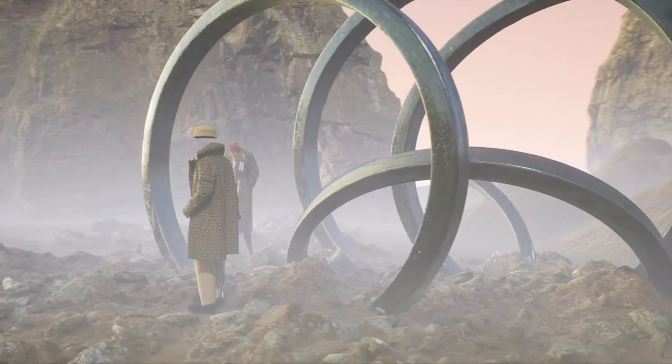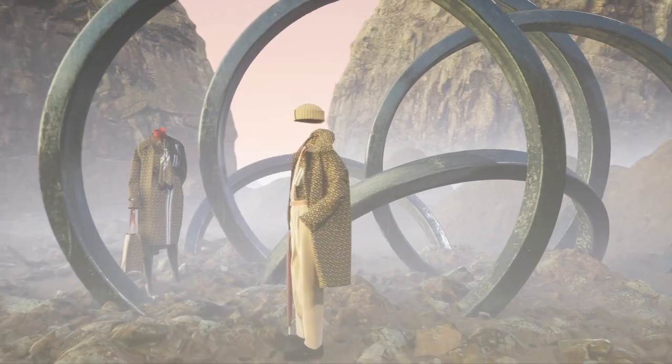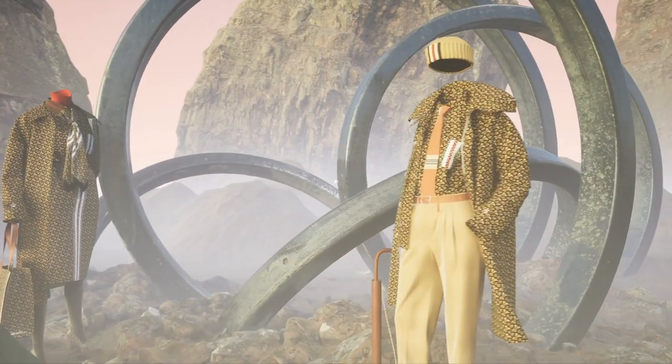Epic, the fashion innovation agency, and Burberry recently collaborated on a 3D interactive experience in Unreal Engine. And we'd like to take you behind the scenes.